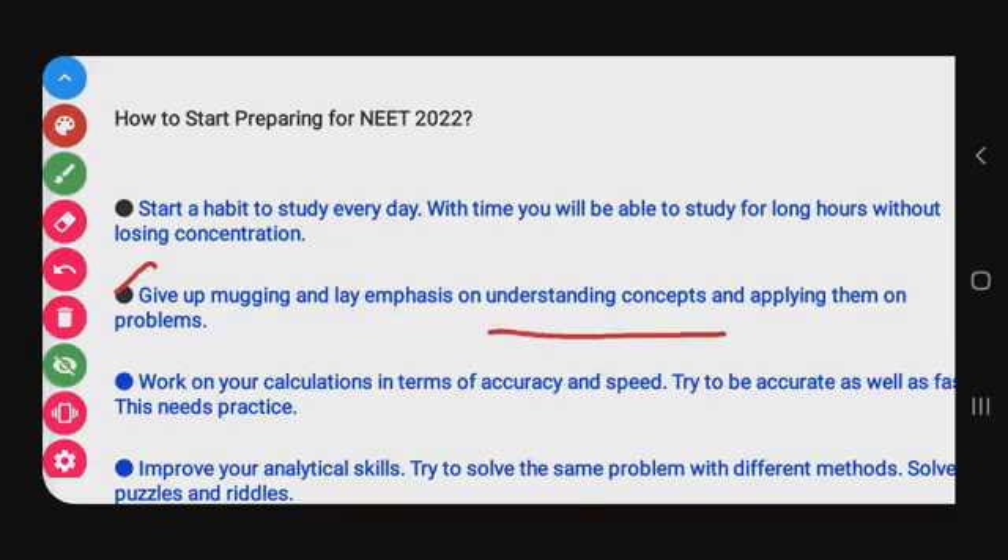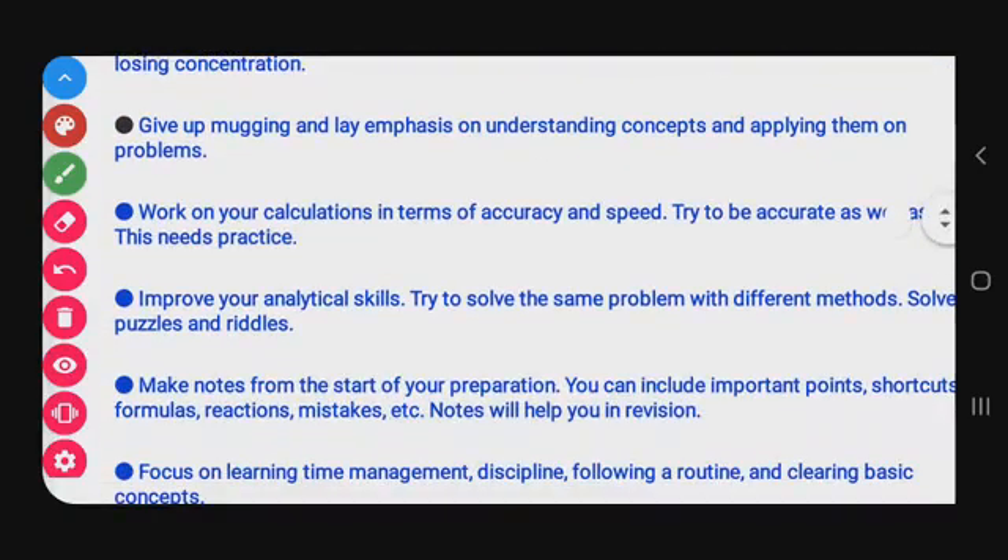Next point: give up mugging and lay emphasis on understanding the concept and applying them on problems. 'Mugging up' means just memorizing what you see in the textbook. When you try to understand the concept clearly, it will be easy for you to score good marks.